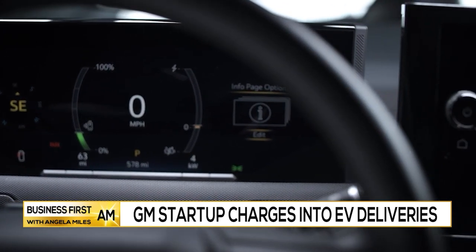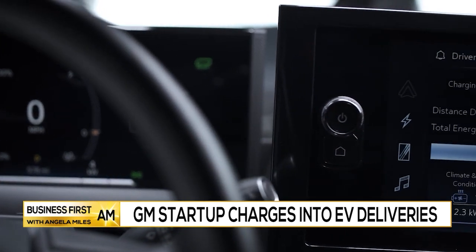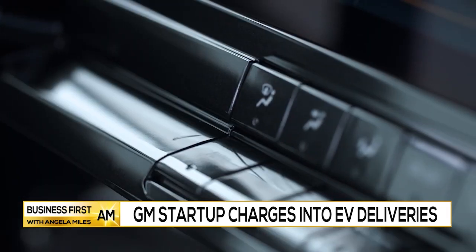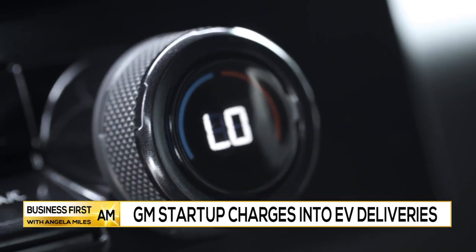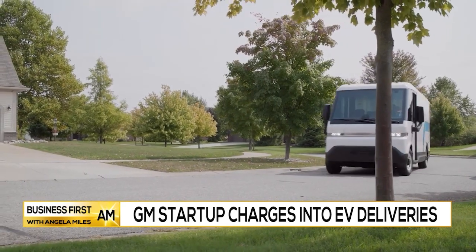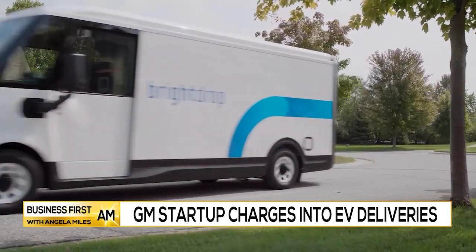What will this mean for customers buying items and waiting for packages? For the average customer, we can continue to do that online shopping and these major delivery companies that are purchasing our vans — like FedEx — will be able to deliver vehicles to your neighborhood and up to your doorstep with an all-electric vehicle. That's going to reduce the pollution in your neighborhood because we have zero tailpipe emissions. It's going to get us a clearer and brighter future.